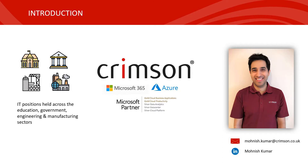First, a bit about me. I'm Manish Kumar and I've held IT positions across the education, government, engineering and manufacturing sectors over a 12-year period where I've been heavily embedded in the IT infrastructure department, making continuous improvements, leading disaster recovery operations, and performing Exchange on-premise to online migrations including tenant-to-tenant migrations. For the last four years I've been based at Crimson where I've been assisting customers nationwide to either adopt or migrate to the cloud with Microsoft 365 and Azure being the backbone technologies.